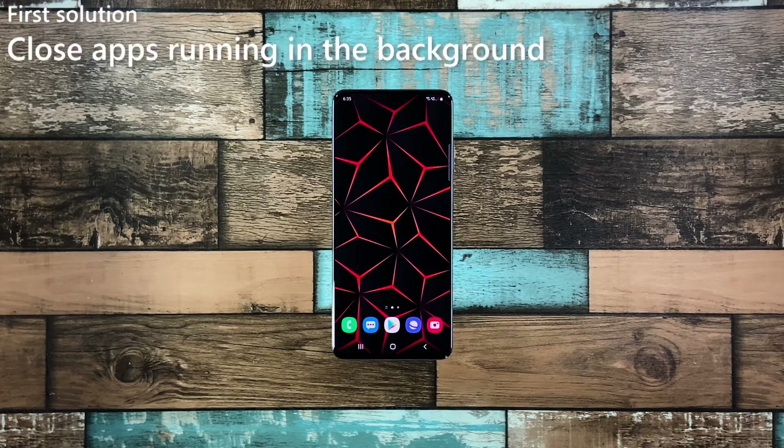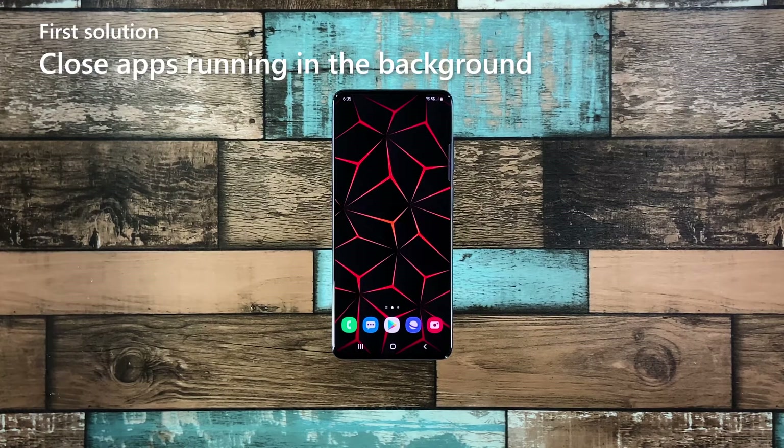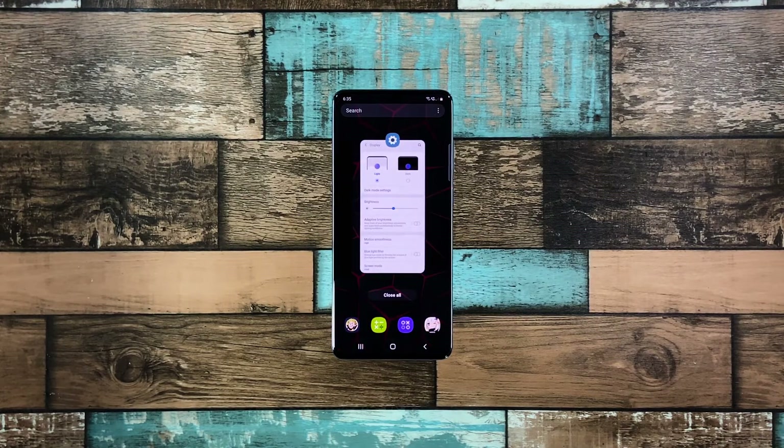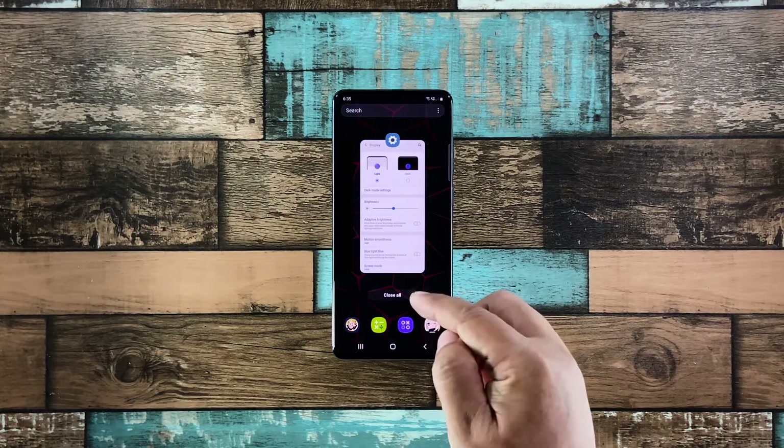First solution: close all apps running in the background. Perhaps the reason why your phone has become so sluggish is because there are already a lot of apps running in the background. So the first thing that you have to do is close them and see if the problem gets fixed. Here's how you do that: tap the recent apps key to view apps you've recently used, then tap close all to stop them all in one go.